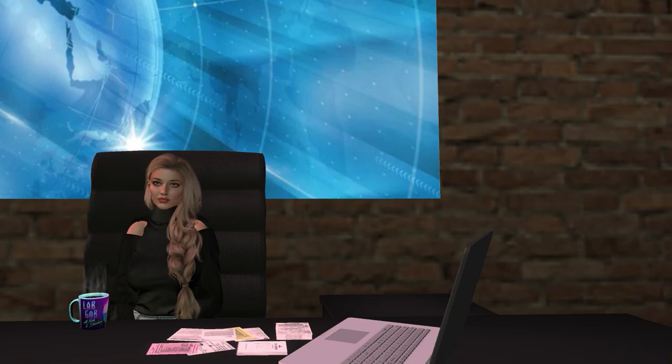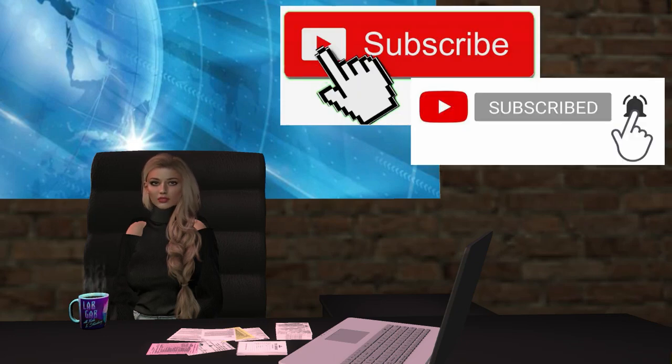That's all for now. For all the latest news and updates, click on the subscribe button and notification bell. This is Rosie Helmdeer reporting, and wherever you are in the world, have a great day.